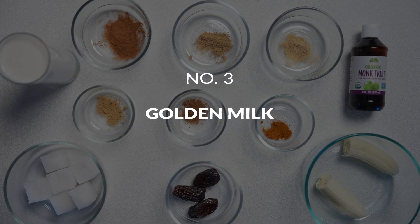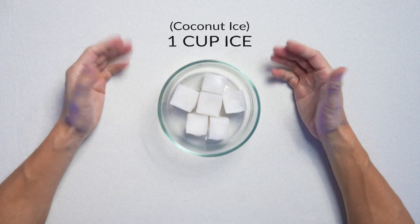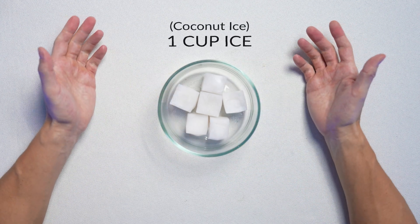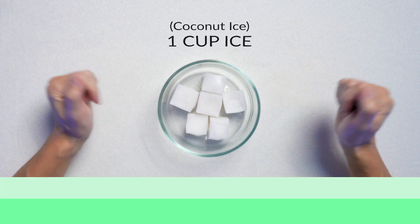Smoothie number three: golden milk. First thing is going to be one cup of ice. Now this is actually coconut ice, which is nothing more than unsweetened coconut milk that's been put in ice trays overnight in the freezer. You could do whatever ice you want, but this coconut ice is going to taste extra creamy and extra delicious.